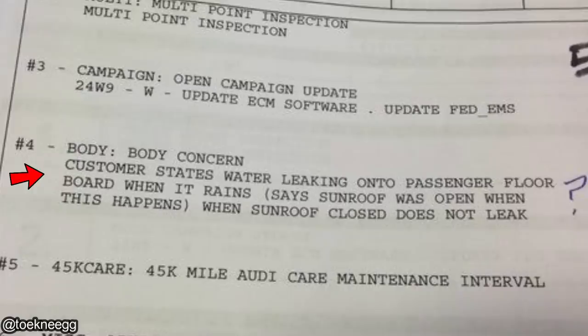Water leaking onto the passenger floorboard when it rains. The customer says the sunroof was open when this happened, and when the sunroof is closed it does not leak.